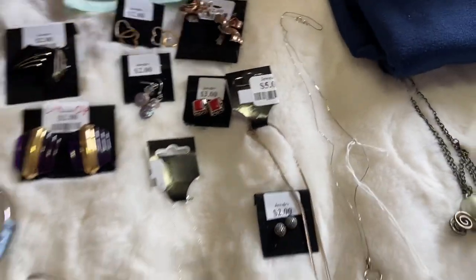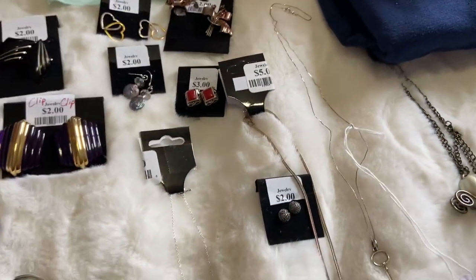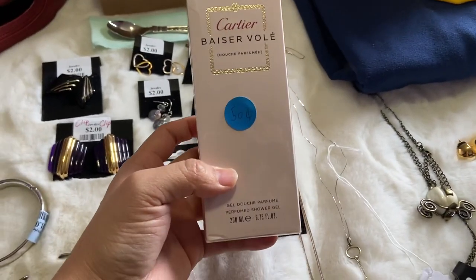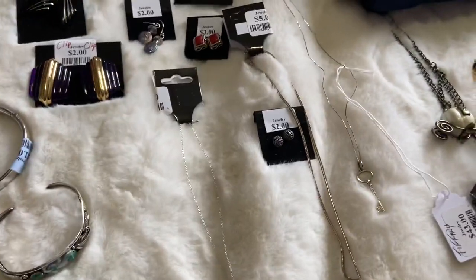I got these shoes — they are Anthropologie leather shoes, those were about five dollars at a yard sale. And I got this with it: a Cartier shower gel for 50 cents, so that was fun.